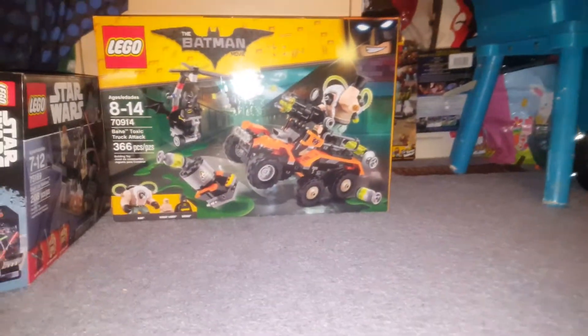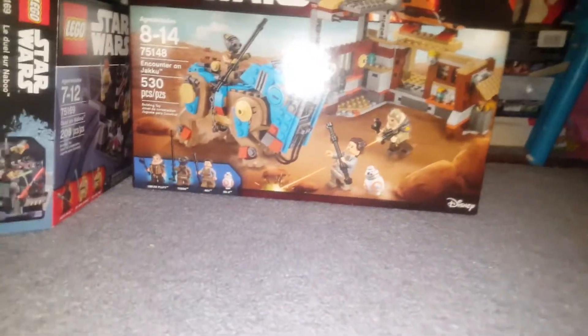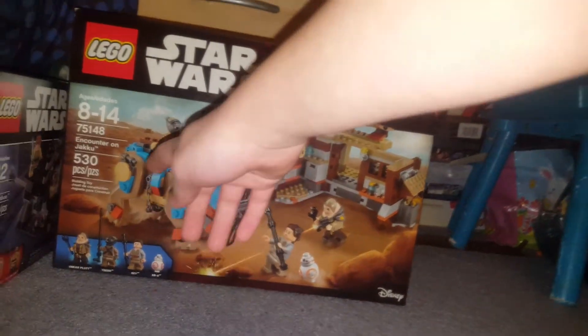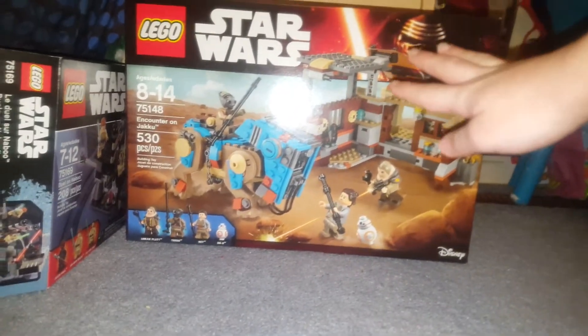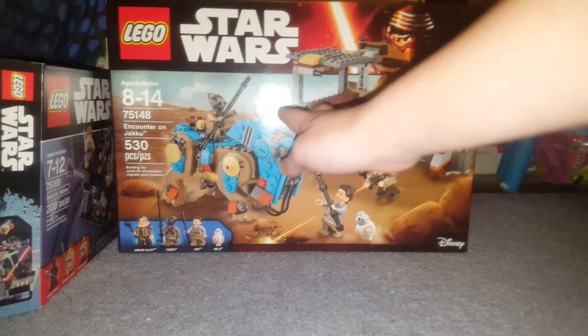The next one is a LEGO Star Wars set — this is the one from The Force Awakens, the Encounter on Jakku. It comes with 530 pieces and it comes with awesome figures. Fun fact: Rey is my first ever Rey figure, and it's just a nice junk store set. I can't wait to build this one. And remember how I made the mini one of this from the LEGO Advent Calendar?